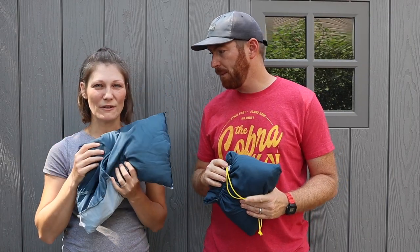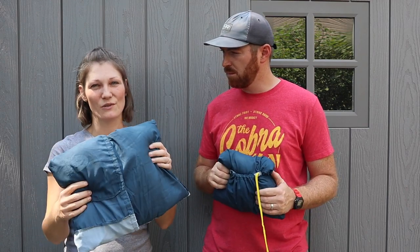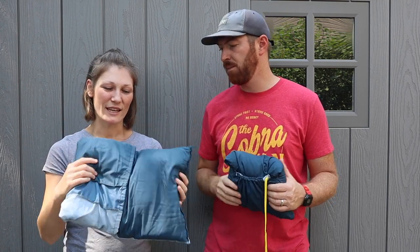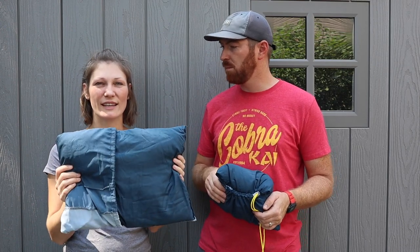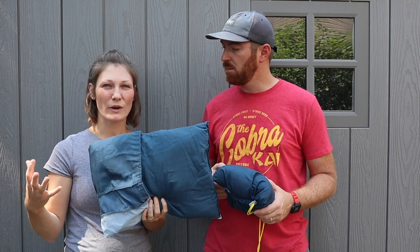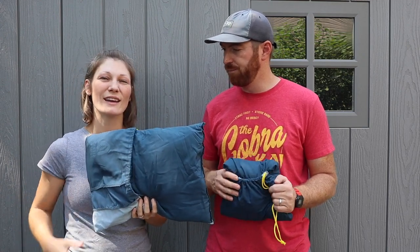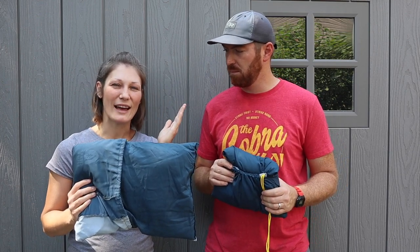I really like it because of the softness — it's very malleable. As I'm tossing and turning through the night I can flip it over or adjust it easily. The bigger blow-up ones are firmer, and they tend to hurt my ear because I sleep on my side. After a while the firmness really bothers me.